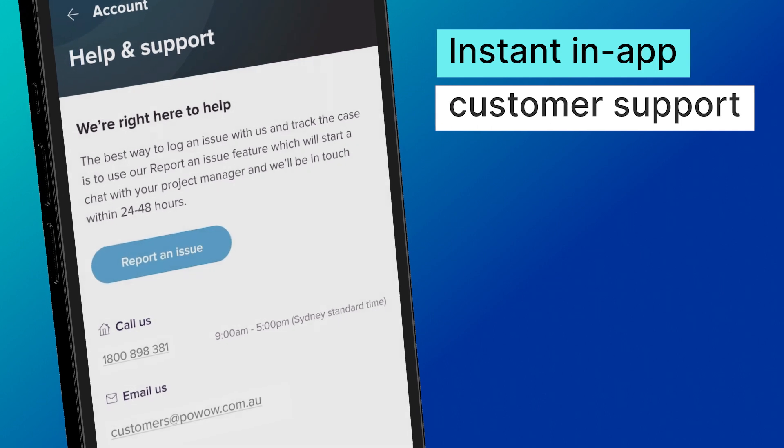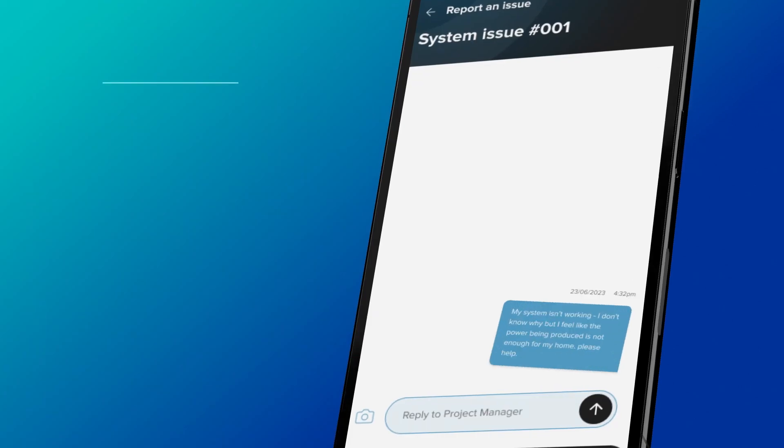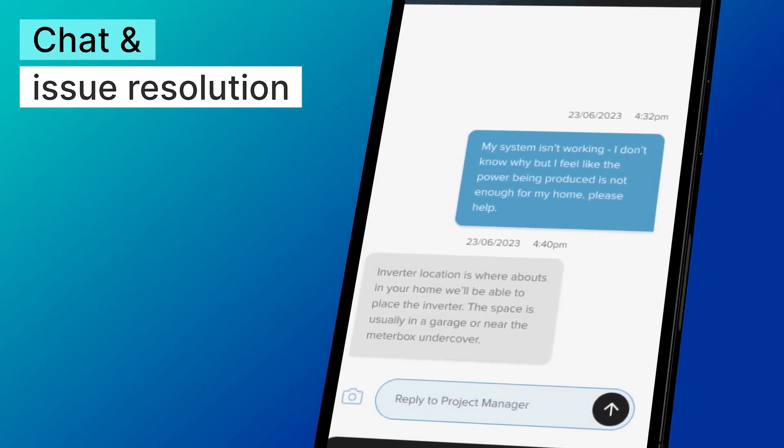Access instant customer support directly from the app. Seamless ticketing, chat and issue resolution, all in the one place.